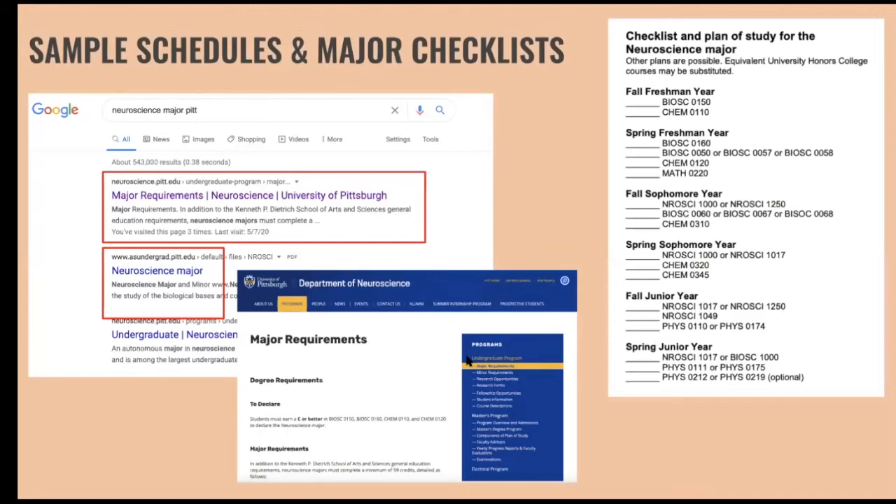If you already have an idea of your major or field, it's helpful to research it. Just search '[major] Pitt' — for example, 'neuroscience major Pitt' — and that leads you to the department's information page with all the class requirements to graduate clearly listed. The main department website will have your class requirements and usually descriptions of the courses so you can compare what you want to take.